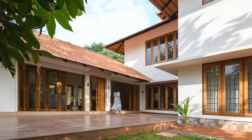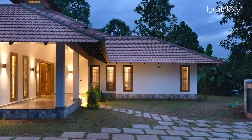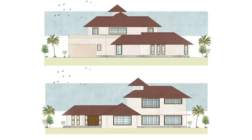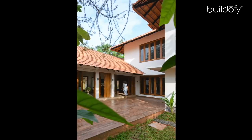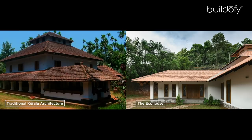Critical regionalism is a philosophy that preserves local architectural identity, retaining its functional features and meeting global standards. With white walls and Mangalore tile sloping roofs, with proportions inspired from the old palaces of Travancore, the Eco House upholds the character of traditional Kerala architecture.